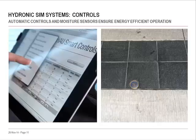Automatic controls allow the system to operate seamlessly. Moisture sensors are placed within the outdoor melting area. When the sensors detect snow or ice, the control activates the heating and circulation system. The warm fluid flows through the piping network, causing melting and evaporation. To save energy, the control can calculate how hot the fluid needs to be to melt and evaporate the snow, and will turn the system off once the surface is dry.